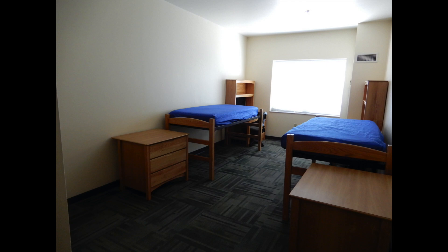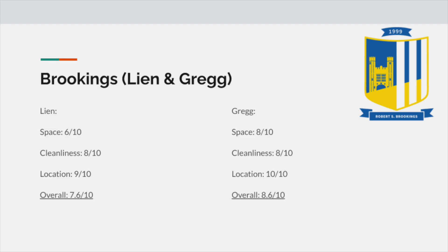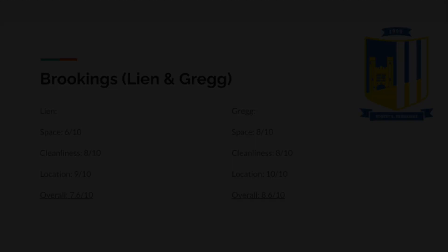Greg, on the other hand, is also in one of the prime locations and has one of the shortest walks to campus. The suite is pretty average and on par with other locations shown later. Both dorms are clean and simple, so just really solid dorms. Rankings-wise, I give Lean a 6 out of 10 for space, 8 out of 10 for cleanliness, and 9 out of 10 for location, giving an overall of 7.6 out of 10. For Greg, I give it an 8 out of 10 for space, an 8 out of 10 for cleanliness, and 10 out of 10 for location, giving an average of 8.6 out of 10.